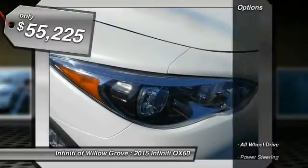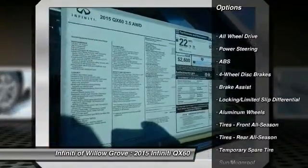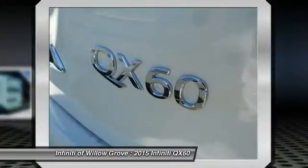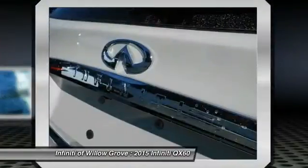Here are some of this vehicle's great options: all wheel drive, traction control, anti-lock braking system, stability control, power passenger seat, power lift gate, steering wheel audio controls, power steering, driver airbag, and adjustable steering wheel.